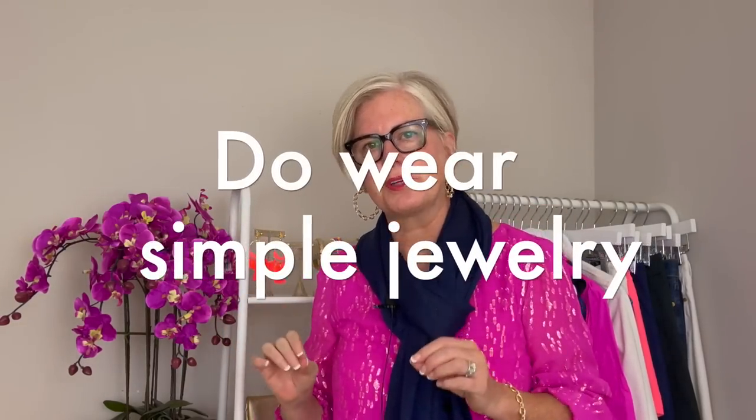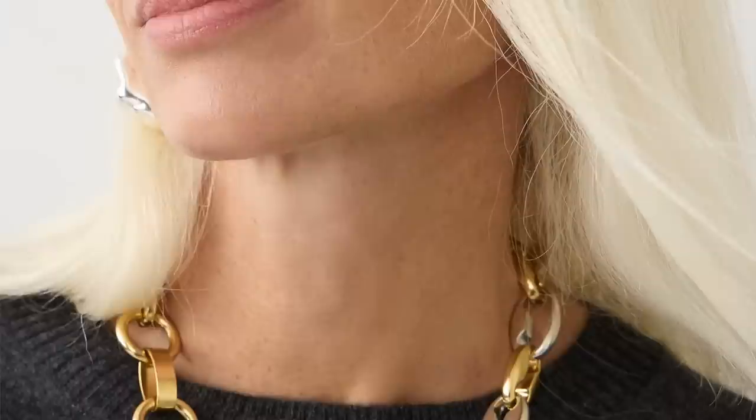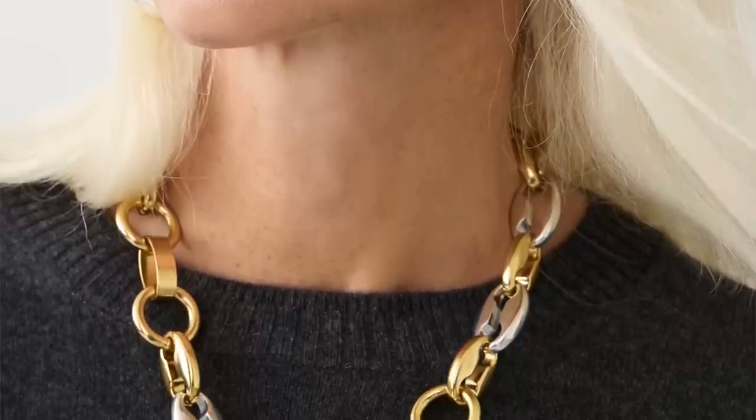Number two on my list is stick with simple jewelry. Go for gold or silver, whichever you prefer, and keep your jewelry lighter and airier. You don't need huge clunky pieces — that's not going to look elevated and expensive. Go for lighter pieces and lighter amounts of jewelry. You don't need 20 bangles; just a few pieces here and there that pull your whole outfit together will make you look more expensive.